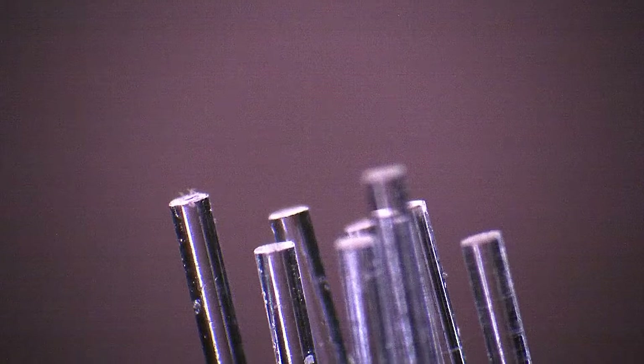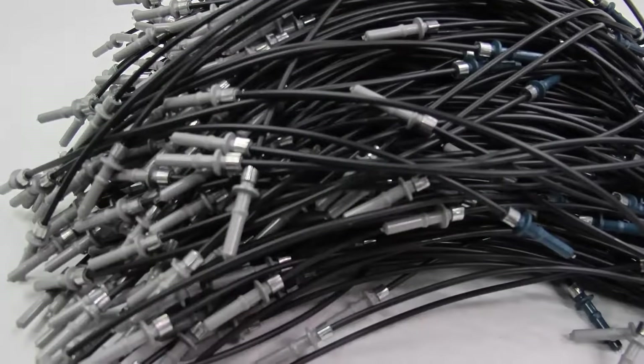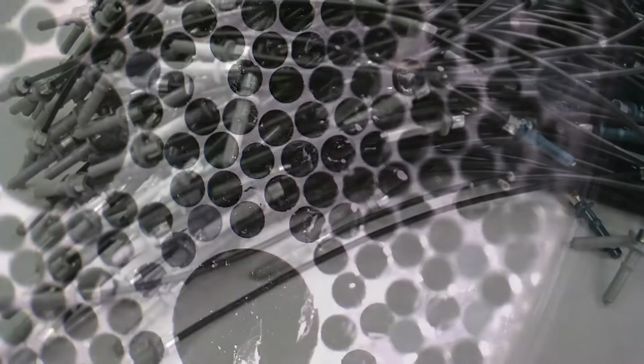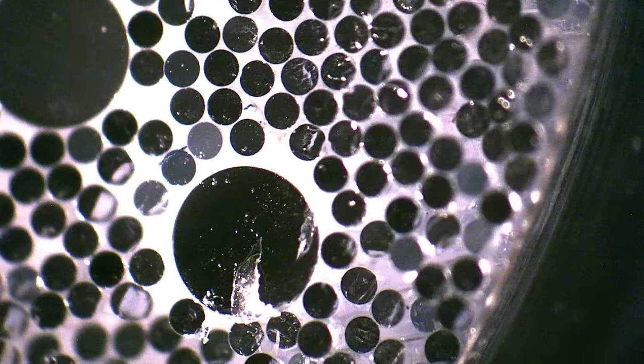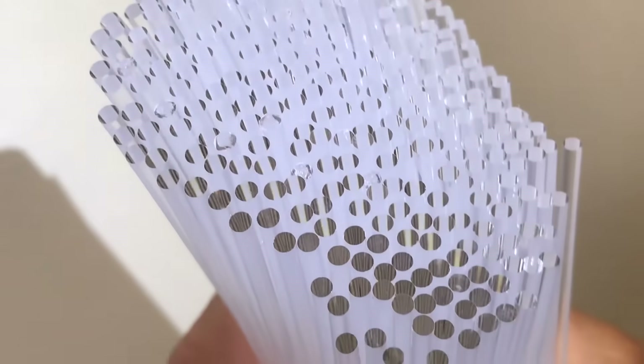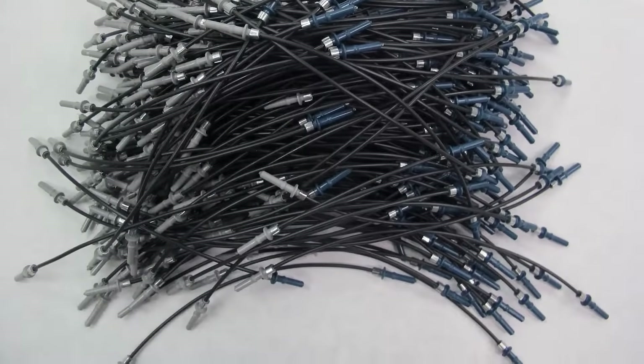One of the other really unique things about Fiberfin is we have the ability to inline process your fiber. So when you start talking about real high production, we have the way to finish both ends, strip off the jacket, add a connector, do a lot of different processing — all basically lights out. And we can do this from sizes from 500 micron all the way up to 10 millimeter in diameter, so it's a great cost alternative.